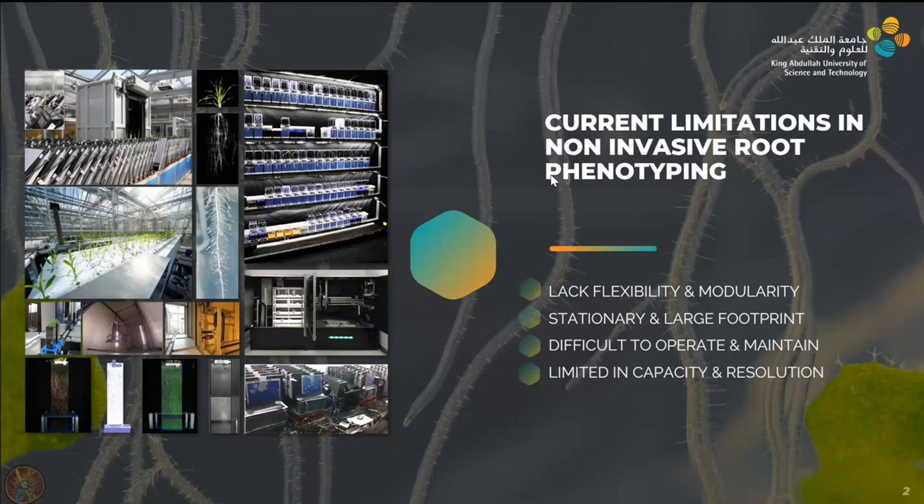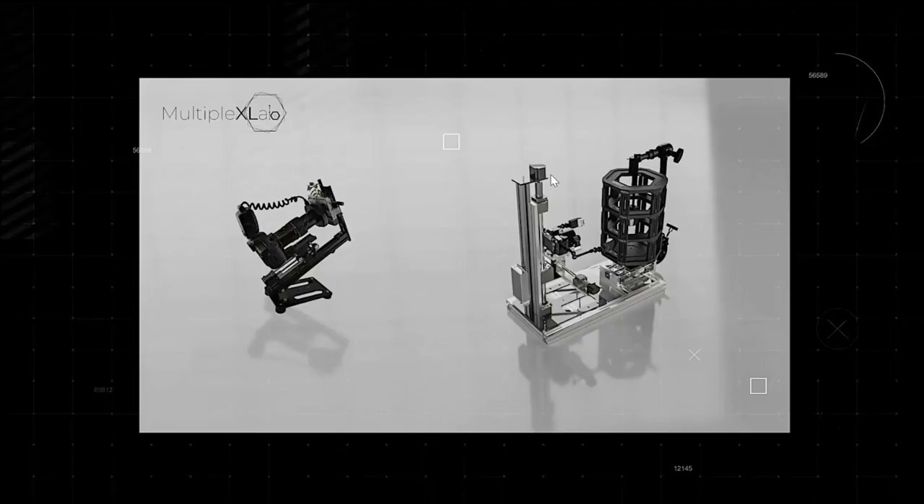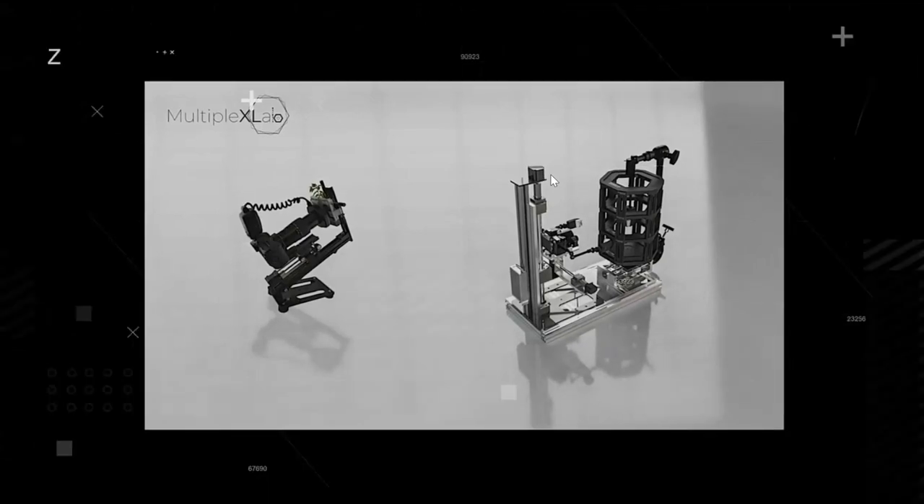We set out to create something that we believe will solve some of these issues — something cost-effective, modular, and user-friendly, so you can just jump into the machine and everything is intuitive and self-explanatory without needing a manual. Of course we also had to achieve a high-throughput platform, and not only that, but address what high-throughput systems have always failed at: also giving you high resolution, a large field of view, and the ability to automate the whole procedure. That's the goal of the work.